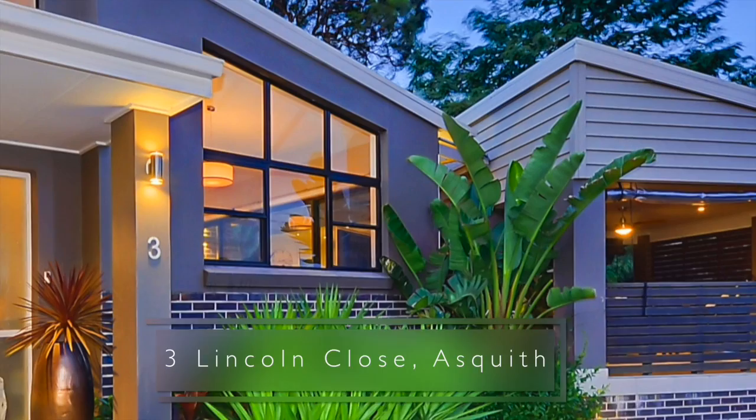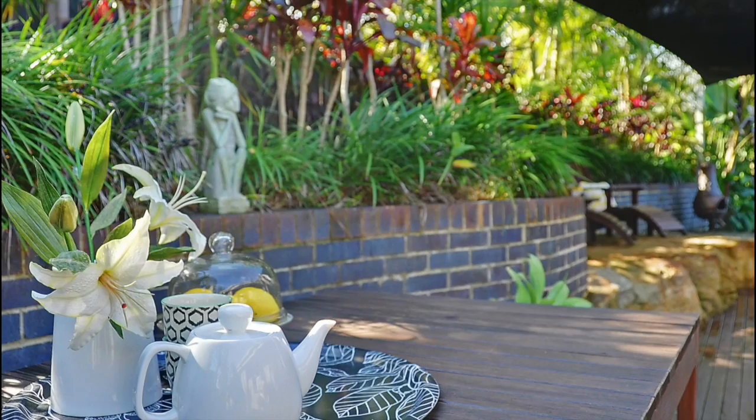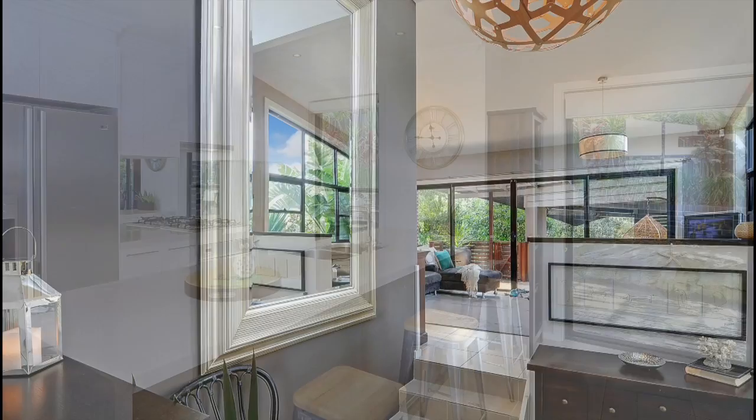Located in a whisper quiet cul-de-sac in an elevated position, giving you district views and fabulous cross ventilation and breezes. This near new architect designed home offers a variety of indoor and outdoor living spaces and will impress from your first inspection, with high ceilings and natural light from every angle.